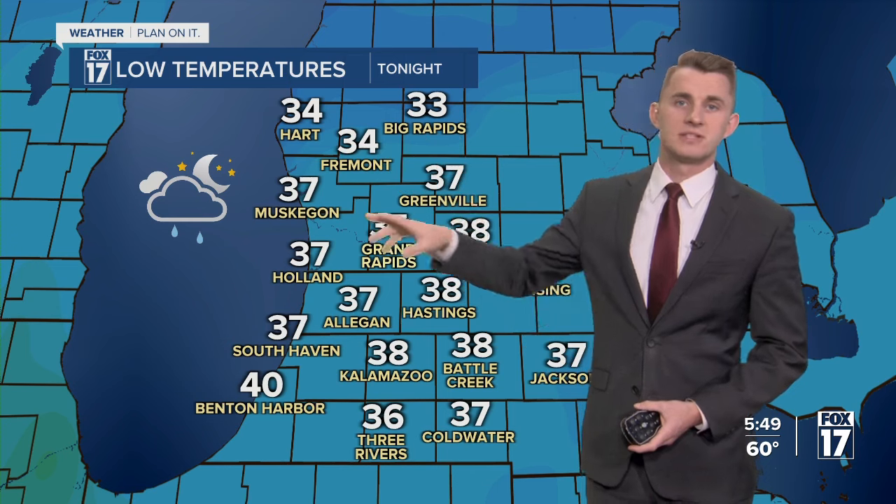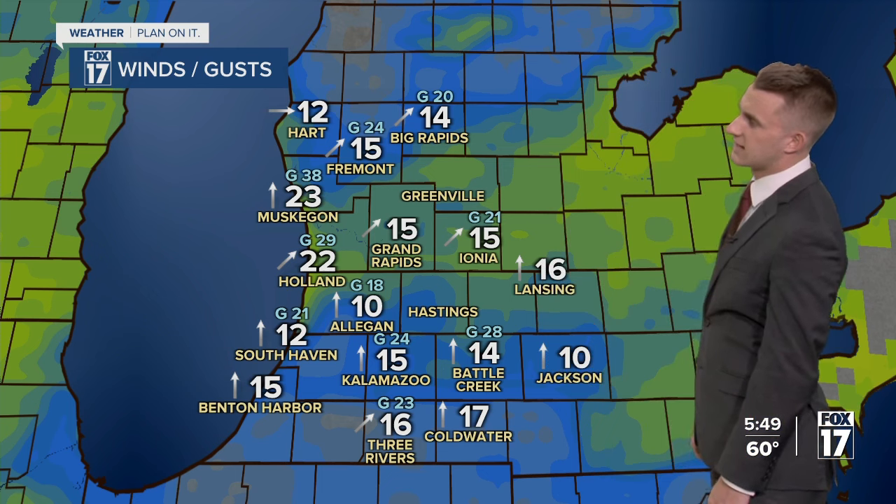Temperatures tonight are going to fall back to the mid-30s from Grand Rapids to the north. We're going to get a little closer to freezing everywhere else — mid to upper 30s — as showers wind down early, again by midnight. Then it transitions over to partly to mostly cloudy skies.